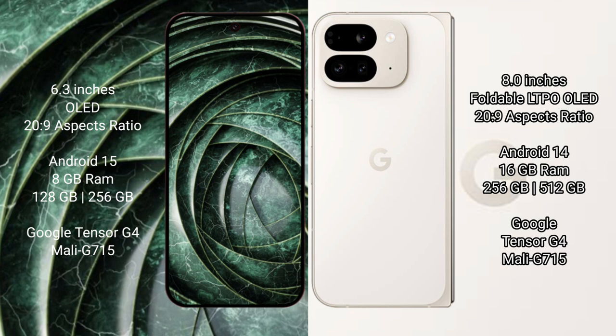Both devices run on the Android 15 operating system. The Google Pixel 9a comes with 8GB RAM and up to 256GB internal storage, powered by the Google Tensor G4 processor with Mali GPU.